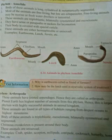Second characteristic: most of the animals are free living, but few are ectoparasites. Free living animals may be marine, freshwater, or terrestrial. Third characteristic: these animals are triploblastic, bilaterally symmetrical, and eucoelomate.